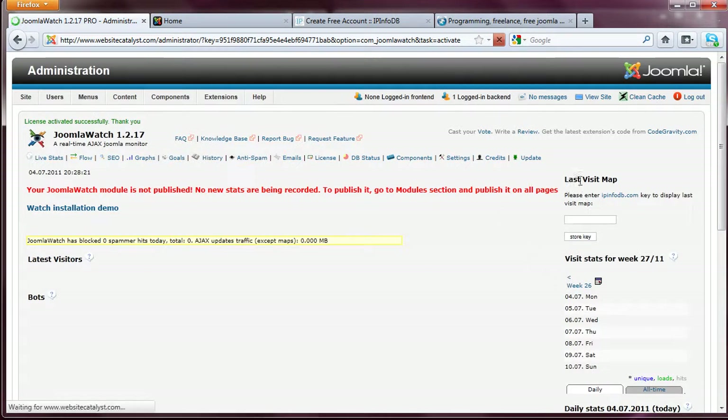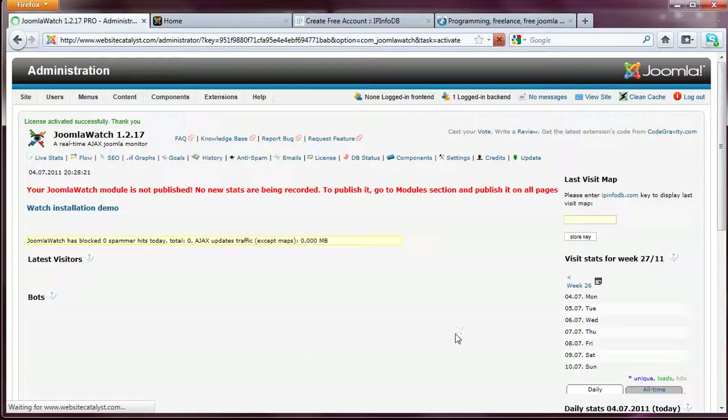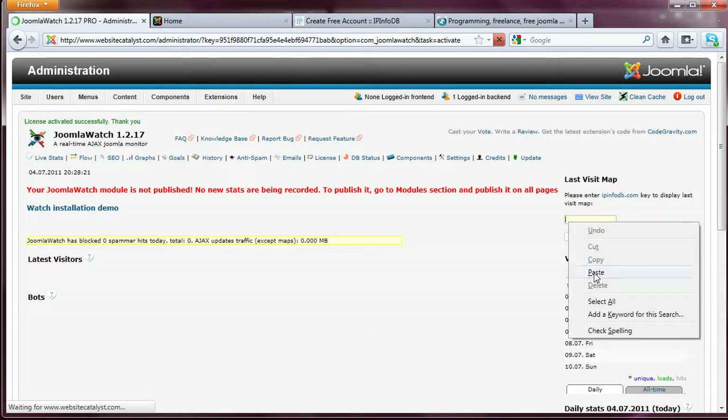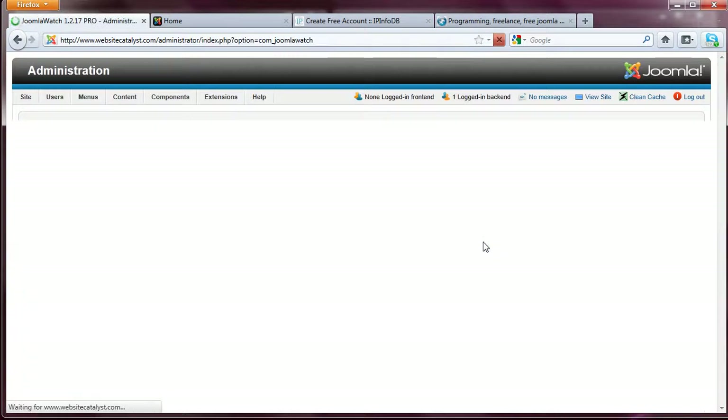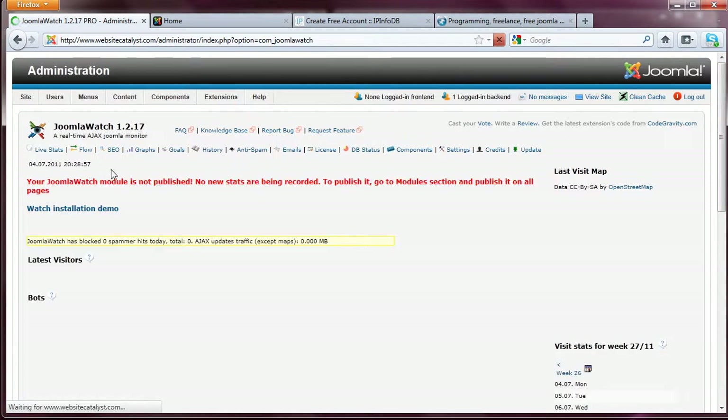The next thing to do is where it says Last Visit Map — it's asking you to enter the API key. So we're going to go ahead and grab the API key, enter it here, and click Store Key. And it's saying loading visits. Right now we don't have any visits because we have not browsed the front end of the website yet, but once we do, you'll be able to see the data show up here in the backend of the website.